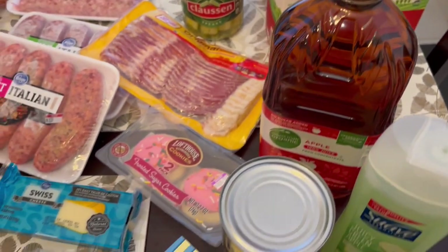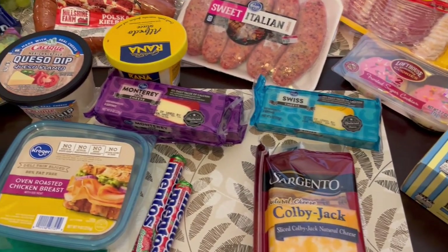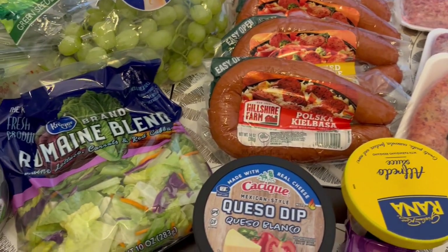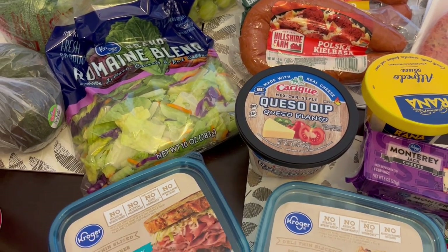So this is everything that I grabbed for my quick fill-in haul. I hope you all enjoyed this video — if you did please make sure to give us a thumbs up, and if you have not subscribed to our channel we'd certainly love to have you. Thanks so much for watching and we'll see you all next time.